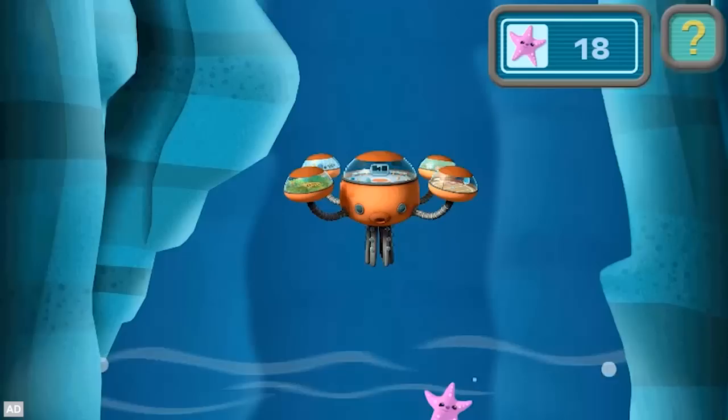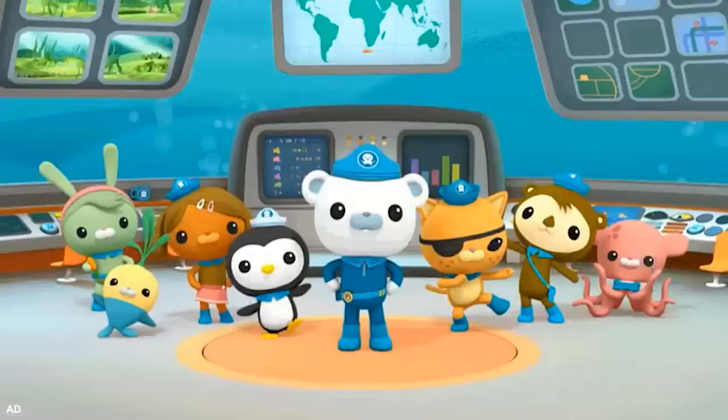LeapFrog presents Octonauts. Explore, rescue, protect. Dive into science on action-packed missions with the Octonauts.